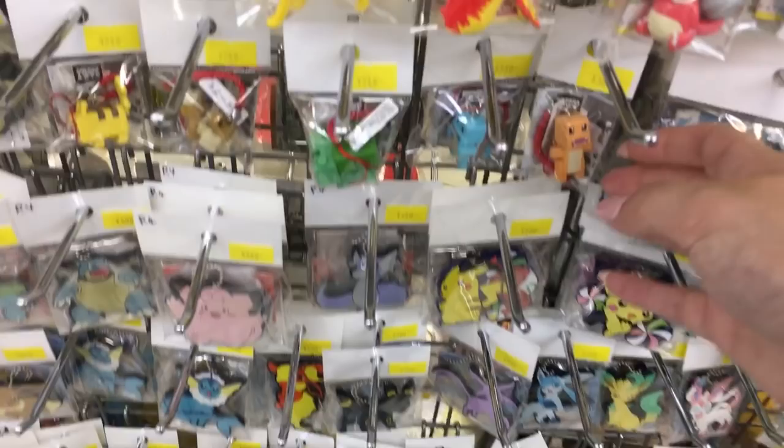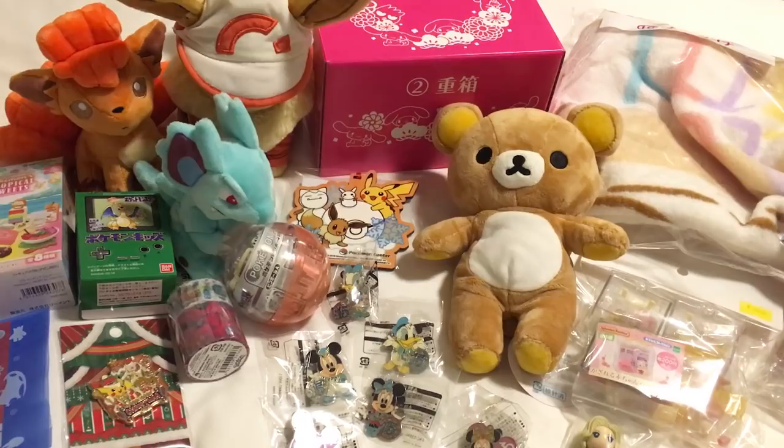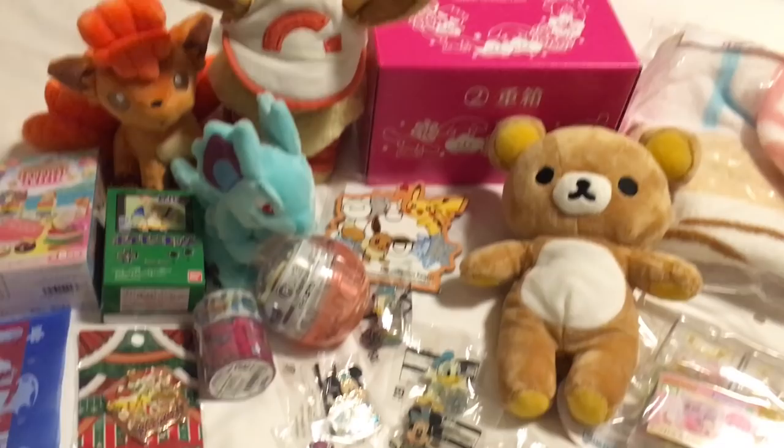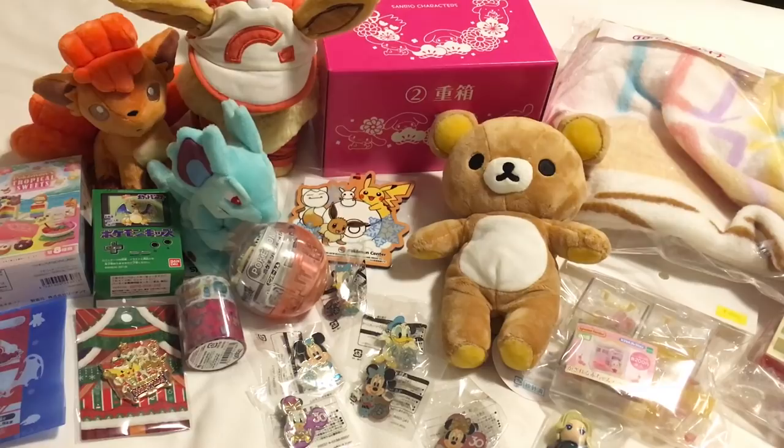Here is everything I got today. I was able to pick up some second-hand things from Nakano Broadway as well as things from Ikebukuro and Sunshine City. I also got one of the extra Christmas ornaments from the Pokemon Center, the Christmas pins, and some washi tape. I'll be showing this all in my haul video when I get home. I hope you guys enjoyed today's vlog — tomorrow will be my last full day in Tokyo. I'll see you guys next time, bye!